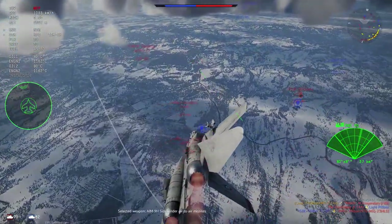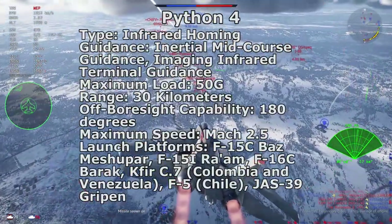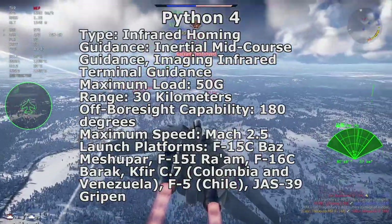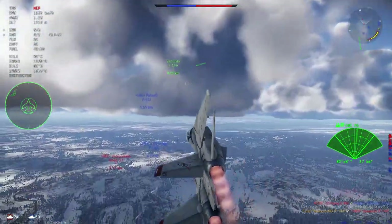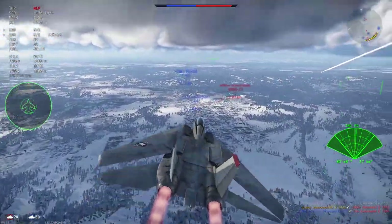The Python 4 does not use thrust vectoring but instead uses wide cruciform control surfaces to achieve high-G maneuvers. It also has a BVR active radar homing variant called the Derby, often used in conjunction with the Python 4 in standard air-to-air loadouts. If you think the Python 3 is scary, you haven't seen the Python 4 and the ultimate development in its family — the Python 5.